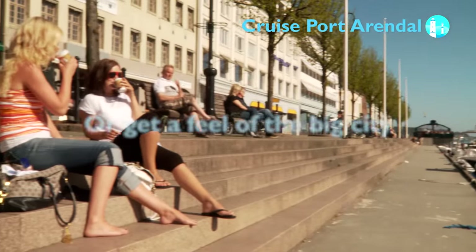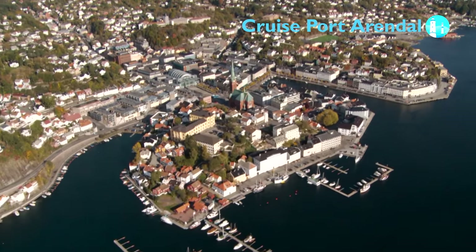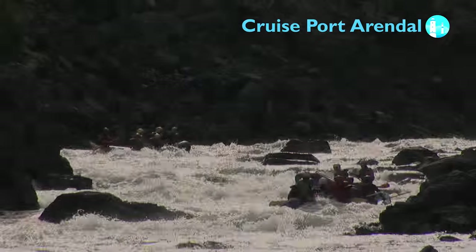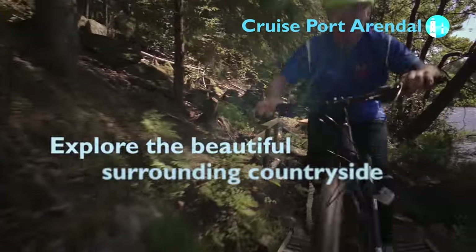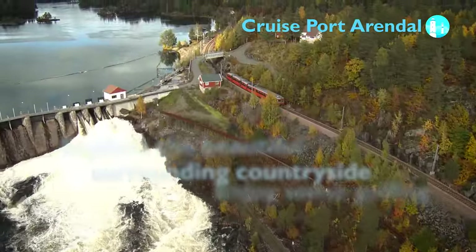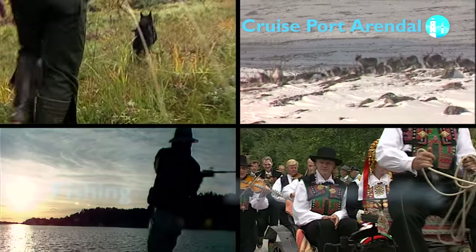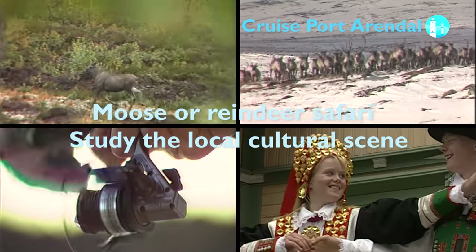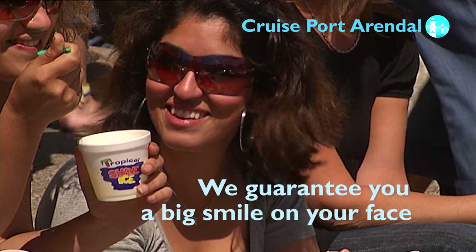Or, if you prefer, get a feel for the big city at the New City Centre Mall. If you're ready for more action, you can explore the beautiful surrounding countryside. Get some fresh air, do some golfing, go fishing, maybe join a moose or reindeer safari, or study the local cultural scene. Whatever you choose, at the end of your stay in Arundel, you will have a big smile on your face.